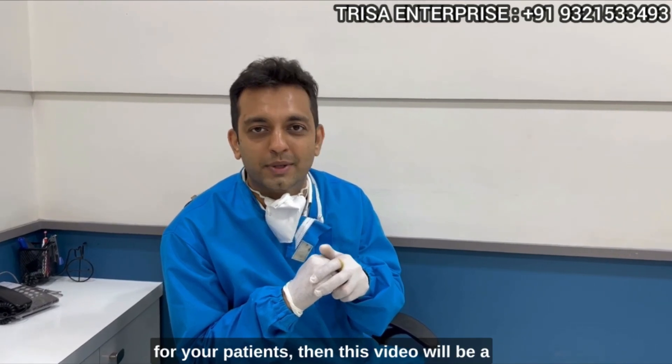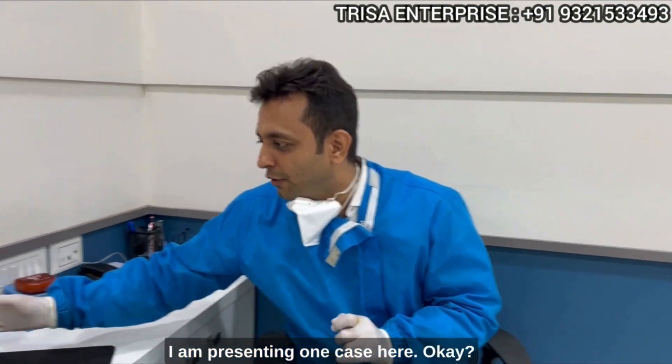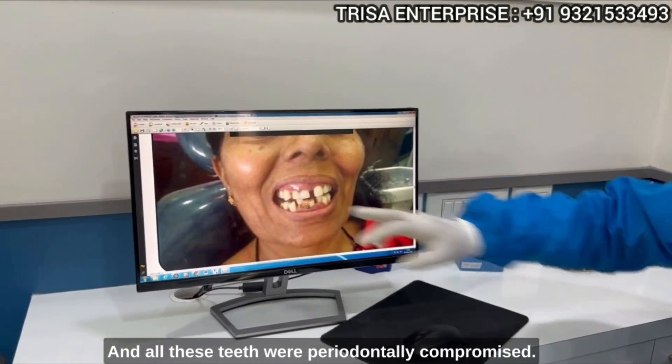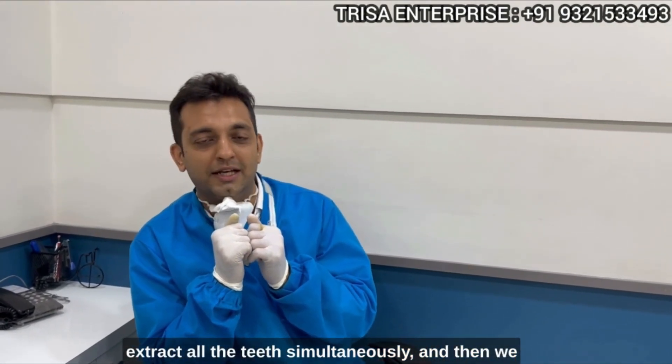If these are the questions coming to your mind while thinking about basal implants for your patients, then this video will be a good eye opener for you all. With the permission of the patient, I am presenting one case here. As you can see, she had a gummy smile and all her teeth were periodontally compromised, so we had to remove the gummy smile and extract all the teeth simultaneously.